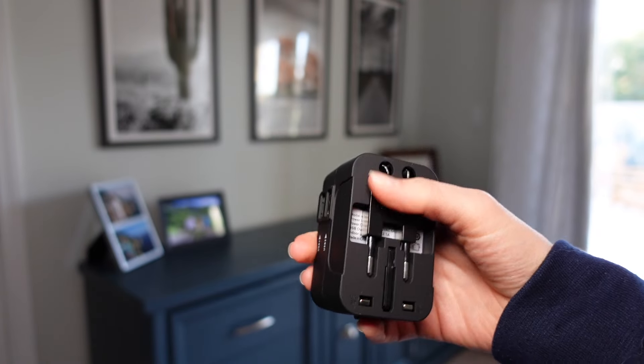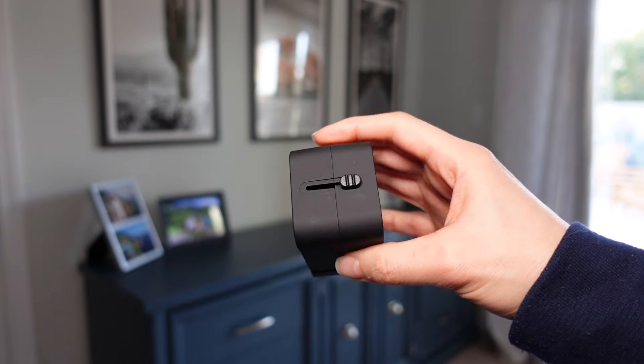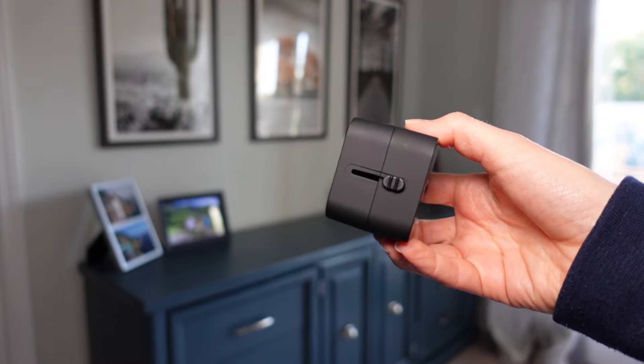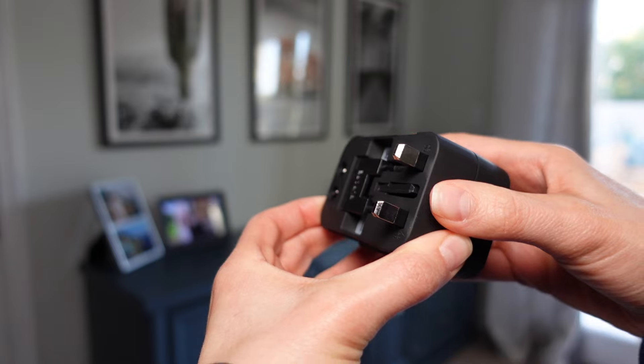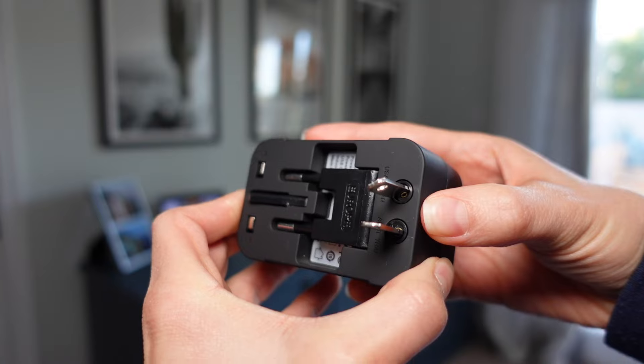This model is in black, but it comes in different colors. It's got two USB ports, US, UK, Europe, and Australia plugs, and it's got a built-in safety feature that will cut the power if the current is too much. This adapter is 100 to 240 volts, allowing you to charge up to three devices at once.